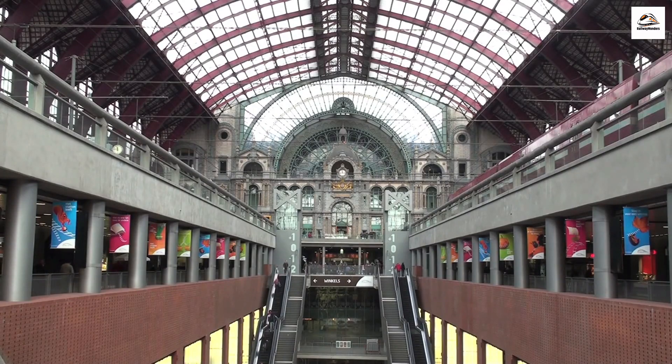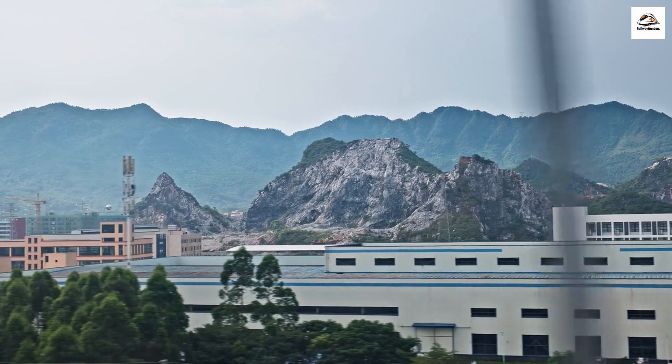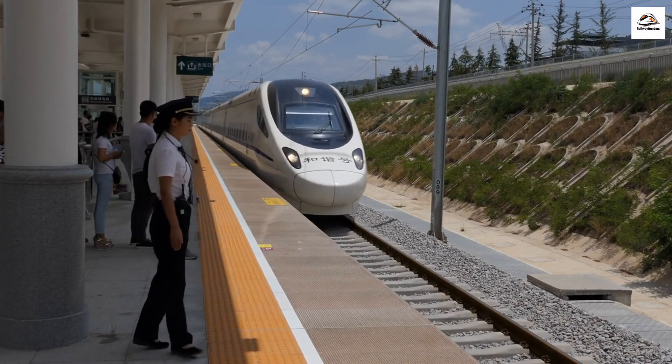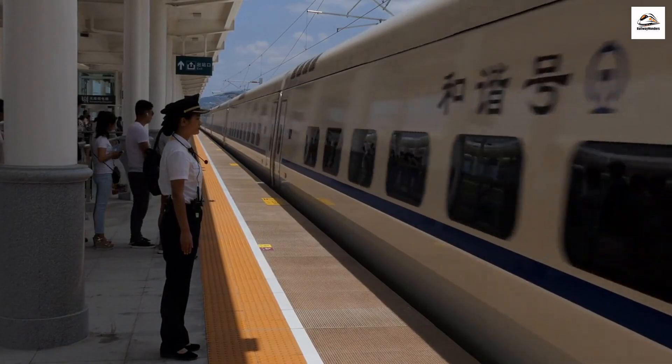Guilin's Unique Railway Station. Our adventure begins at Guilin Railway Station, where you'll be greeted by an architectural marvel. The station's design is inspired by the ancient Chinese folding fan, symbolizing the city's historical significance as a center for art and culture.